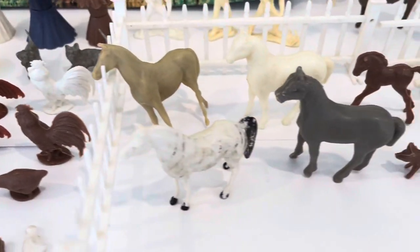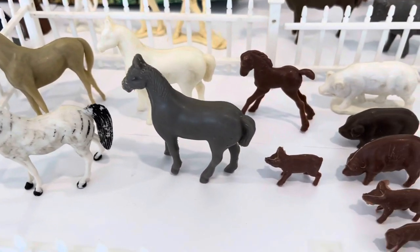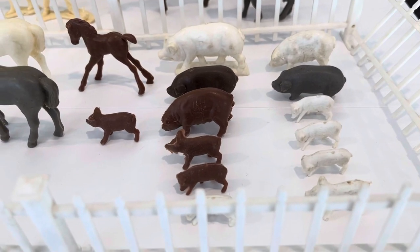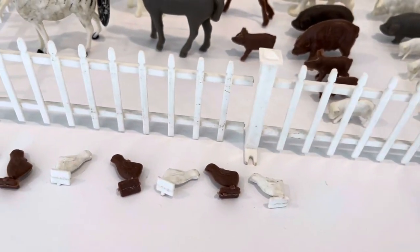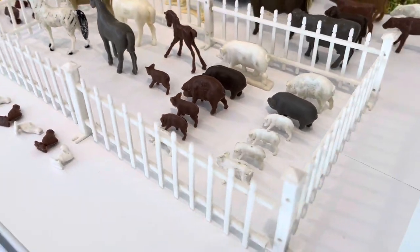We've got various horses: four full-grown horses and one baby colt. Pigs and piglets — might need a bit of a clean. And this white fence which you would be getting as well to keep your animals locked in.